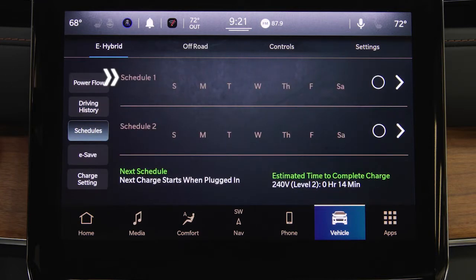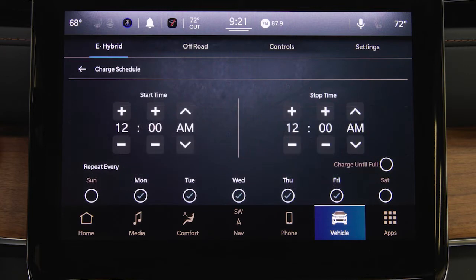The Schedule screen lets you choose from different charging schedules by pressing the appropriate arrow on the right side of the screen. You can select charging days as well as a start time and then either specify a stop time or charge until full.